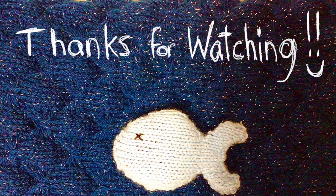Anyway, that was today's entertainment. Have a nice day. Take care. Thank you.